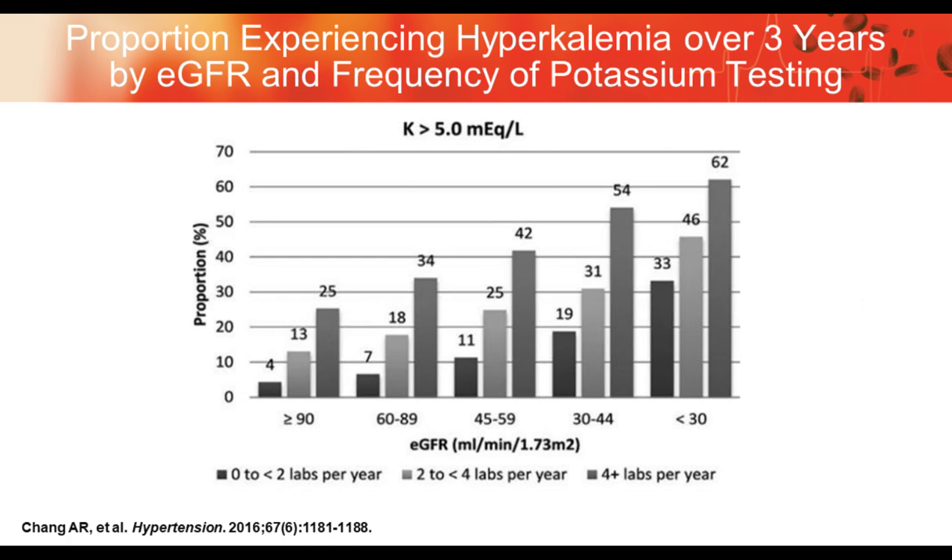In chronic kidney disease and acute kidney injury, since the kidney is responsible for the majority of potassium excretion, reduction in kidney function leads to an increased risk of potassium creeping above 5.0. This slide shows the proportion of patients relative to their eGFR. Predictably, depending on how often you monitor the patient with lab draws each year, the risk of hyperkalemia is present.